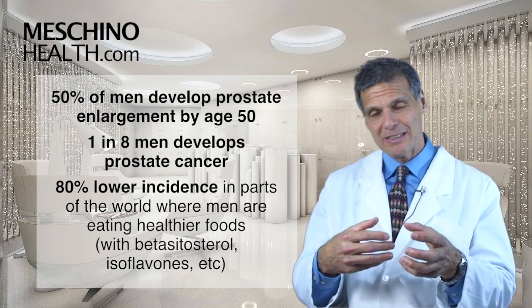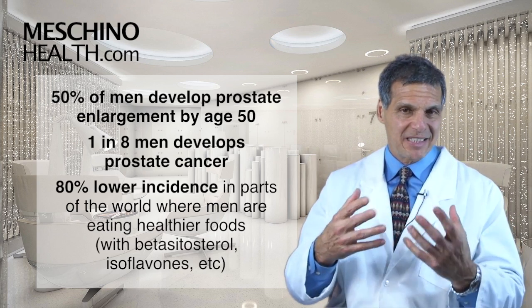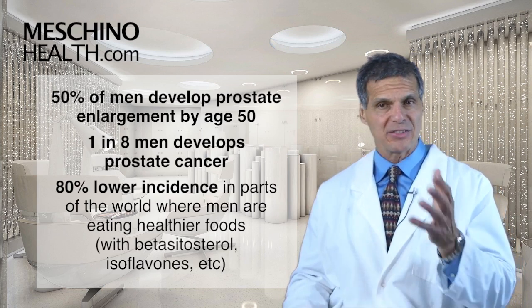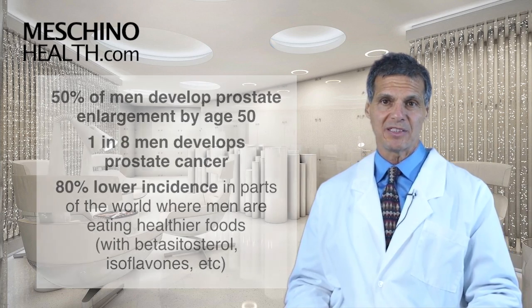In those places, men are eating healthier foods that contain Beta-Sitosterol and isoflavones and cruciferous vegetables. The dietary factors have a huge impact on prostate health.